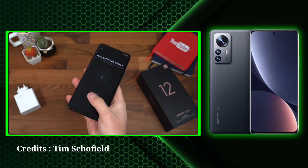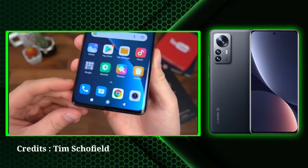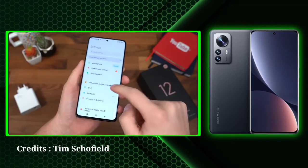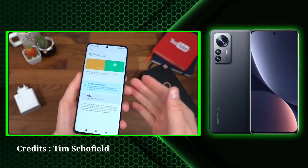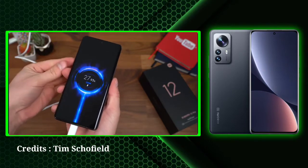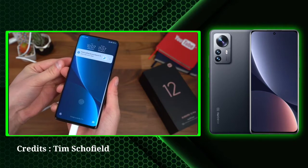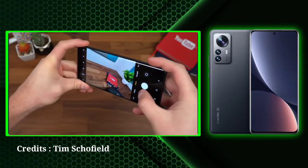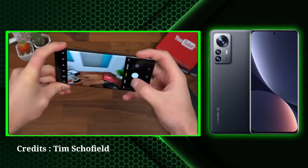Xiaomi 12 Pro 5G features a 6.73-inch WQHD Plus 120 Hz AMOLED display. The LTPO 2.0 panel allows adaptive refresh rate to as low as 1 Hz. The phone also gets a 480 Hz touch sampling rate to provide a better gaming experience. The smartphone comes with dual speakers by Harman Kardon and supports Dolby Atmos. It is powered by Snapdragon 8 Gen 1 chipset and offers up to 12 GB RAM and 256 GB internal storage.